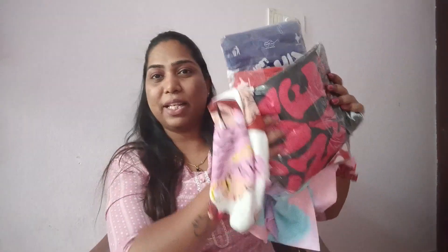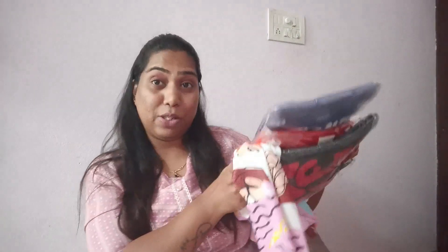Let's begin this video, guys. As I told you, these are the T-shirts which I bought from Amazon. Let me show you all the first one.